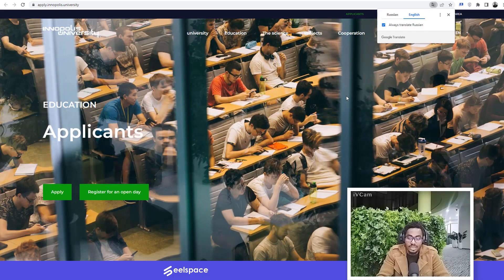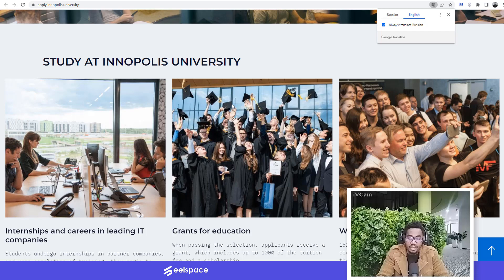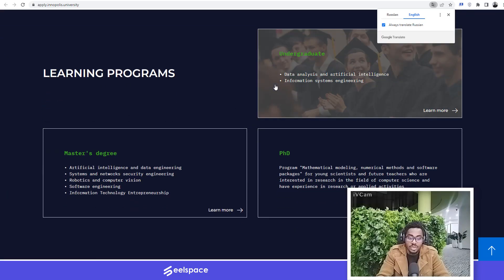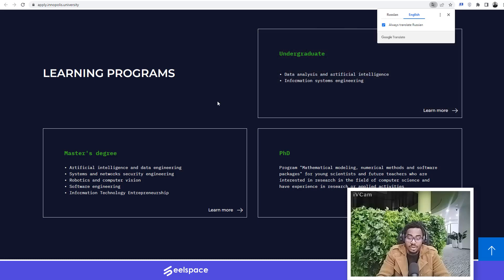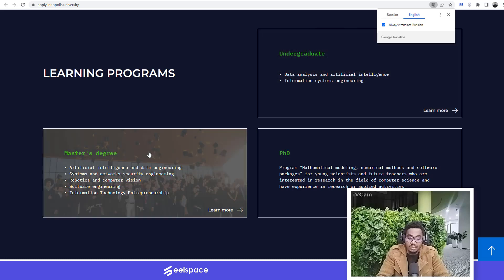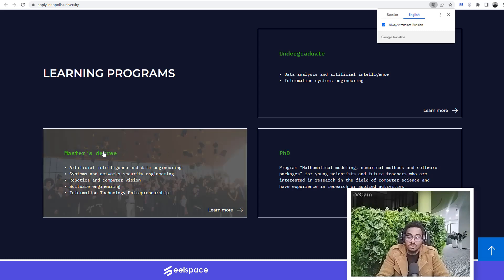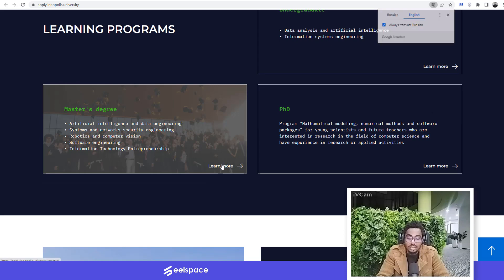What you get to see here is we have different programs. We have the undergraduate and graduate program, we also have the master's degree program and PhD program. This video is specifically for the master's degree program called Technological Entrepreneurship or Information Technology Entrepreneurship. We will just go ahead and click on 'Learn More'.